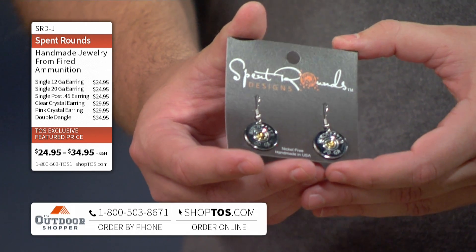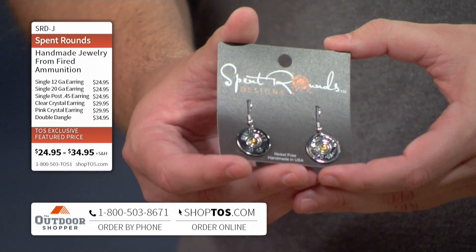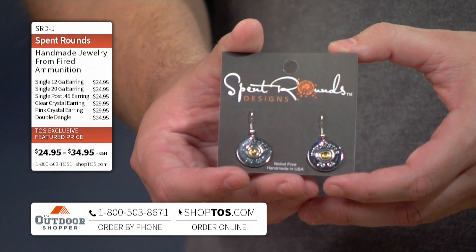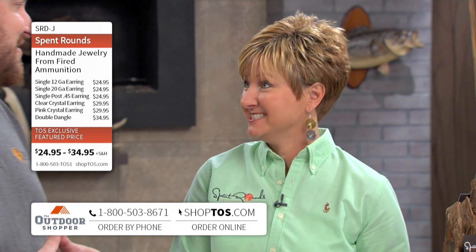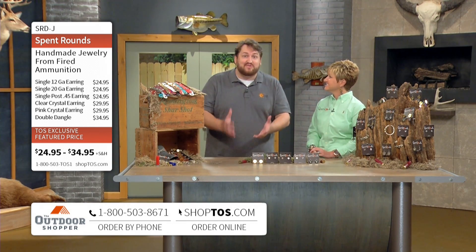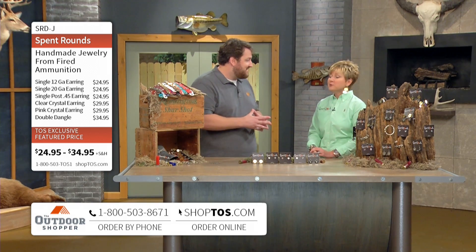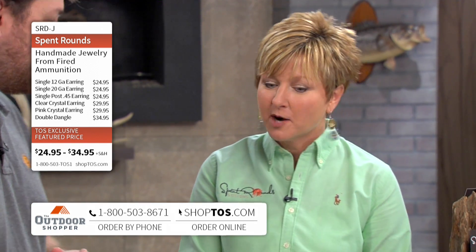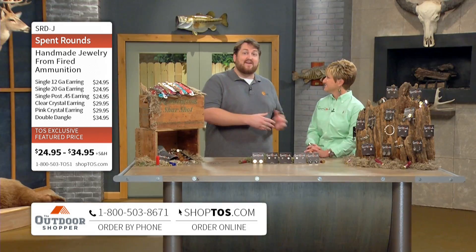Look at the detail that you get in there — this is truly nothing but the sawed-off bottom part of the spent round of ammunition there. It's all recycled, it's all handmade in Georgia. That's so great — it's green as well because you're recycling those spent rounds. Where do you get all those spent rounds from? Well, friends and family started bringing us all the shells when we started our business.